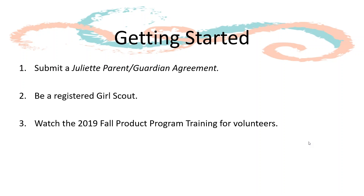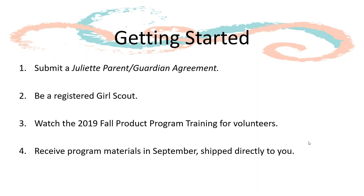You should also watch or attend the live webinar of the Fall Product Program Training for Volunteers, which is located on the Bridge. We still have additional live webinar sessions upcoming. We will ship program materials directly to Juliet in September, after we have received your Juliet Parent or Guardian Agreement.